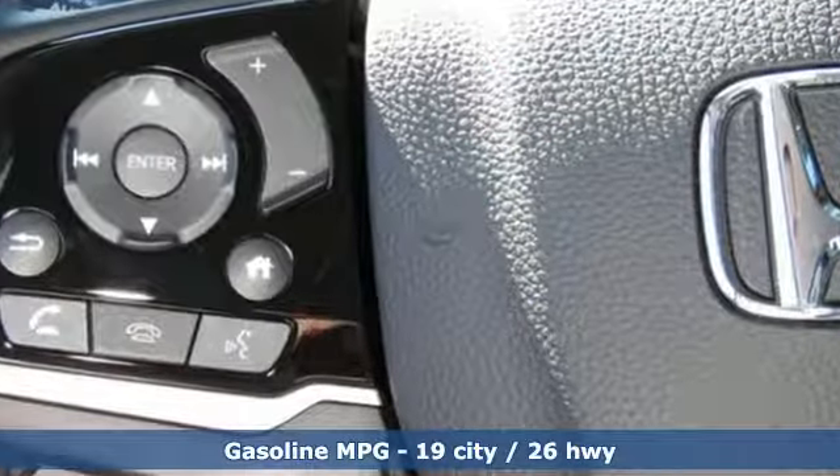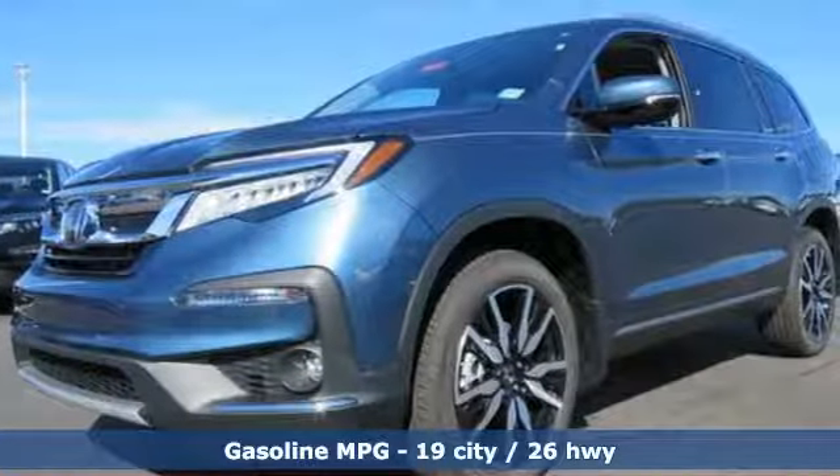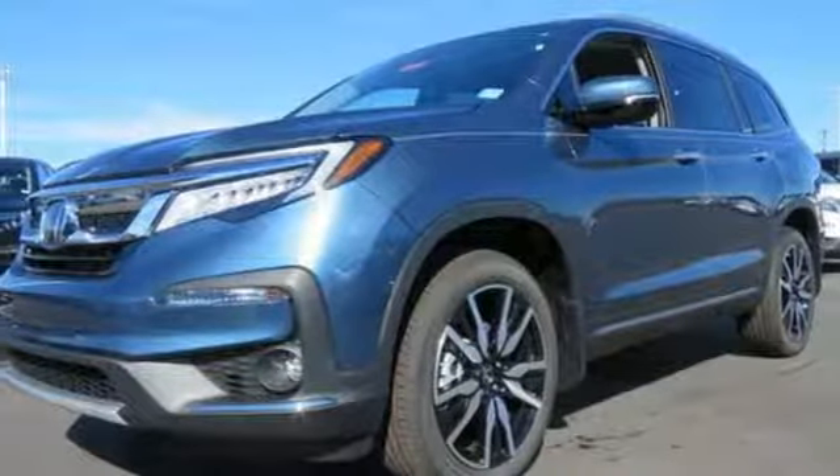V6 engine. Dual zone climate control. Streaming audio. Front and rear parking sensors. Voice activated climate controls.